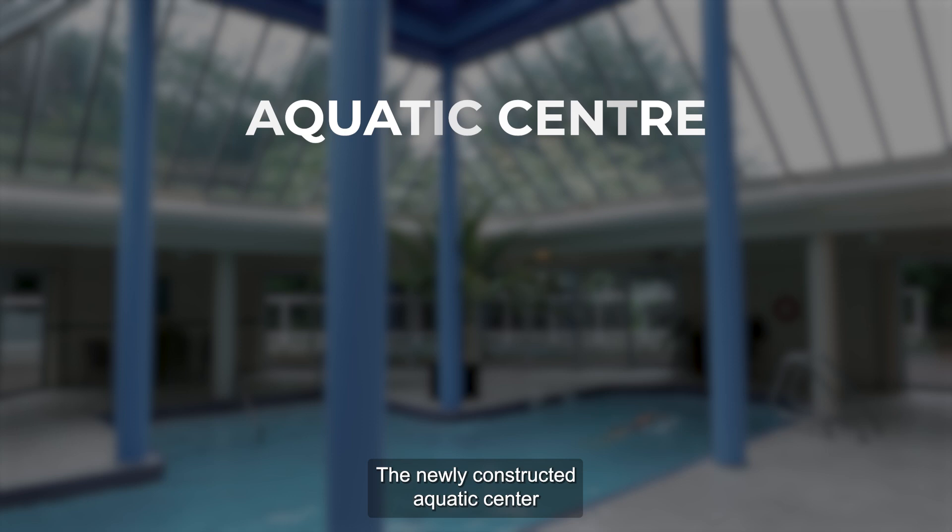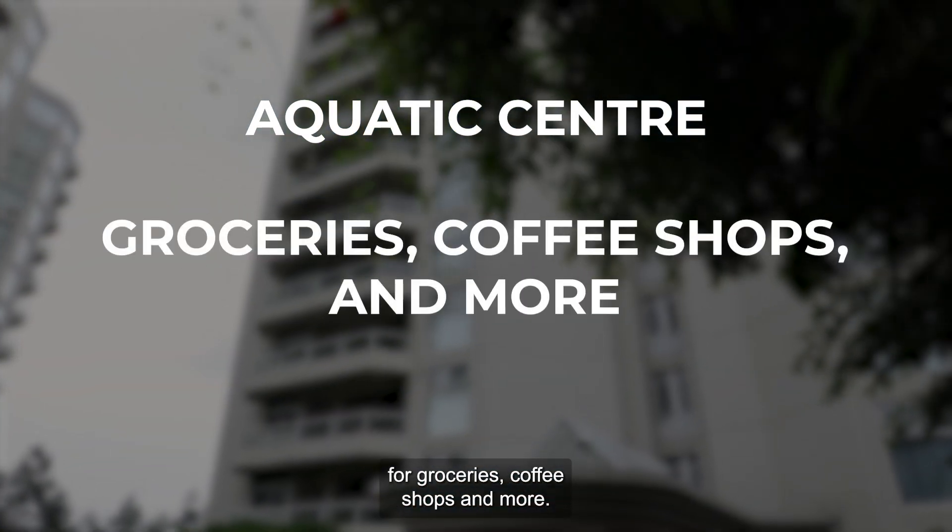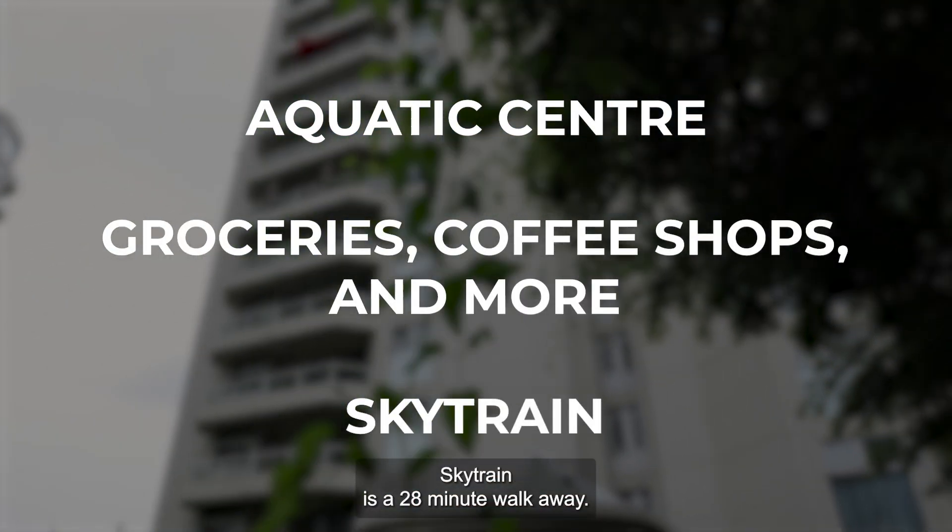The newly constructed aquatic center is just a few minutes up the street and a couple of blocks further for groceries, coffee shops and more. SkyTrain is a 28-minute walk away.